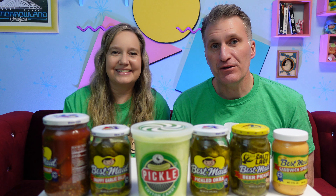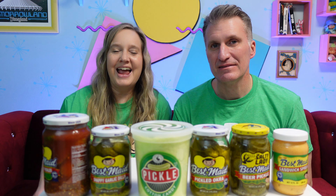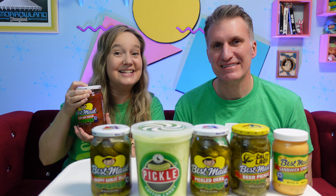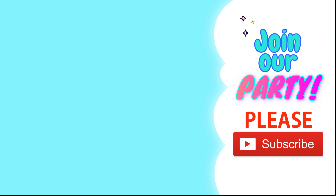If you're ever in Fort Worth, we would definitely recommend that you go to the Best Made Pickle Emporium. Absolutely. See you guys next time — I'm gonna go eat some of these. Bye!